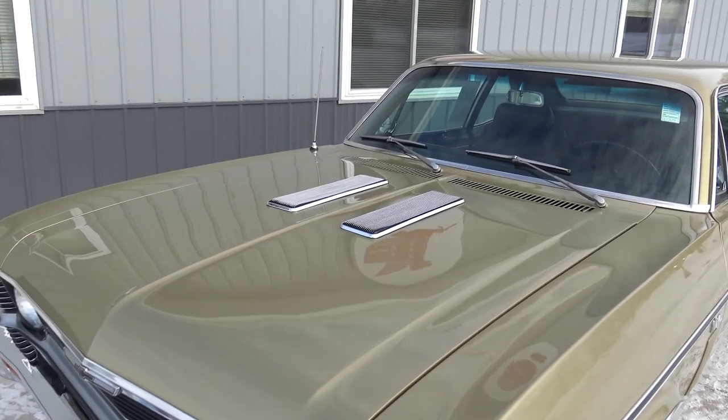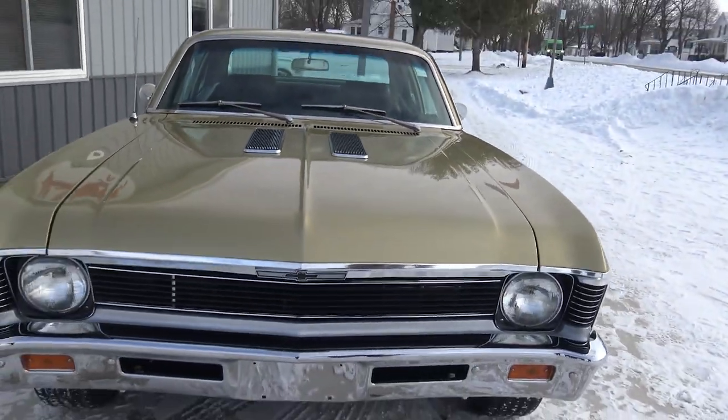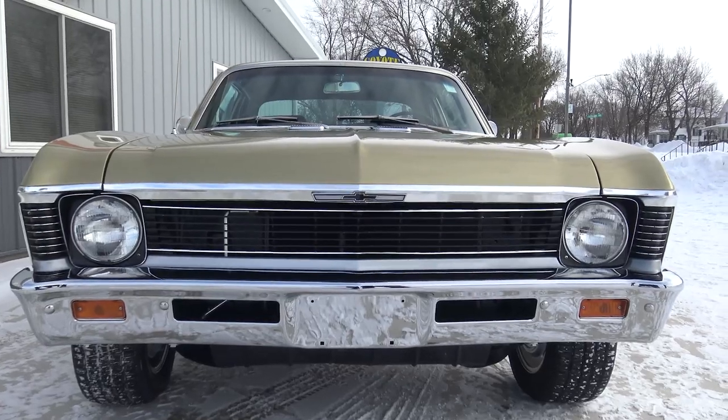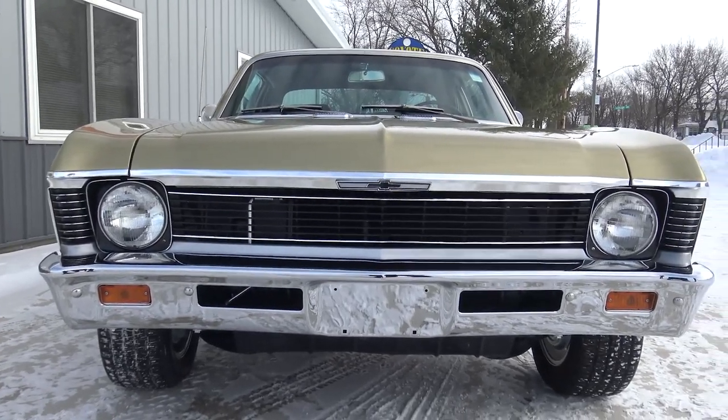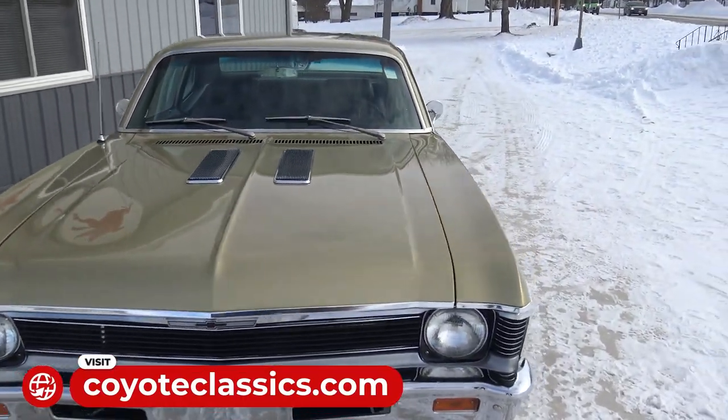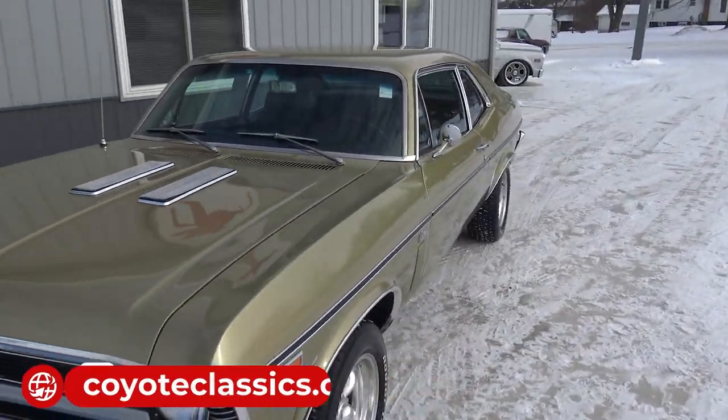I also want to talk a little bit about how nice the front chrome, grille, and everything is — it's absolutely flawless. If you go to our website, coyoteclassics.com, you'll also see just how nice the undercarriage is on this car.